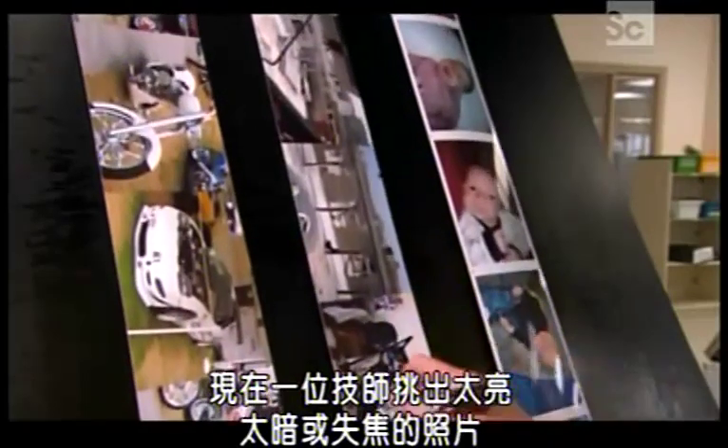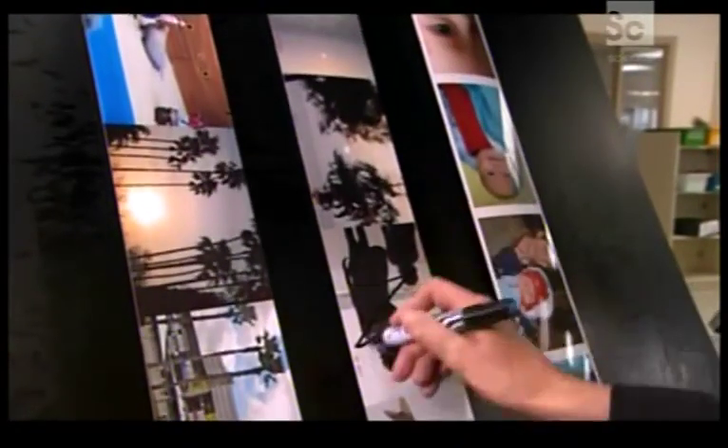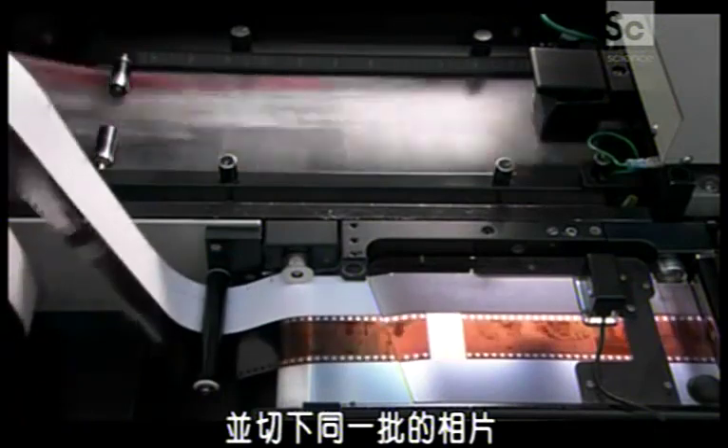A technician marks the pictures that are too bright, too dim, or out of focus, and removes them for redeveloping. Next, a machine unwinds the strip, scans the barcodes, and cuts out the pictures that belong together. It also cuts the negatives into numbered strips.